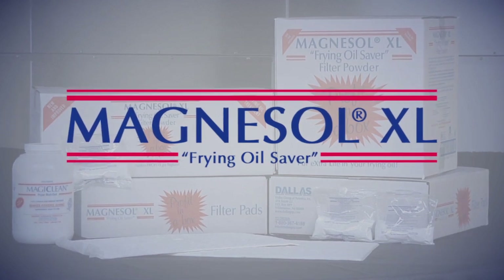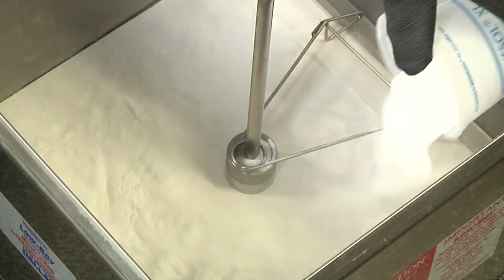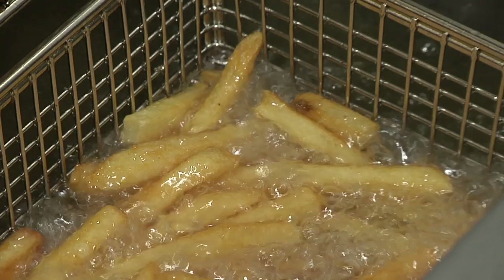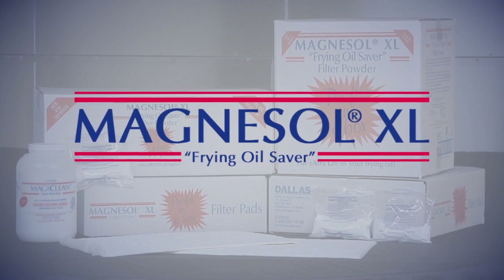Magnusol XL, manufactured by the Dallas Group, is a safe, pure-white, FDA and USDA-approved adsorbent filter media used in frying oil filtration. Magnusol XL is a food-grade synthetic magnesium silicate.